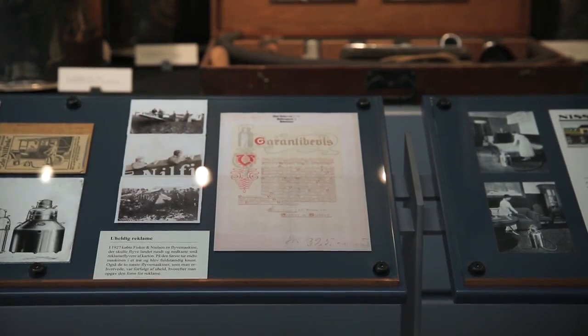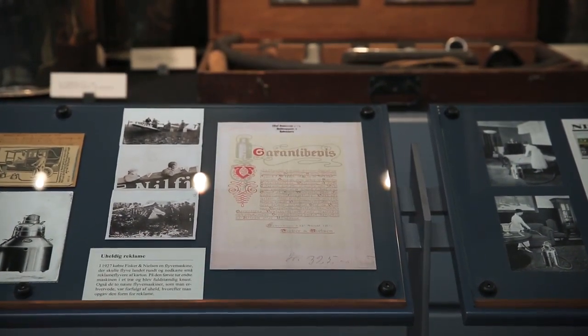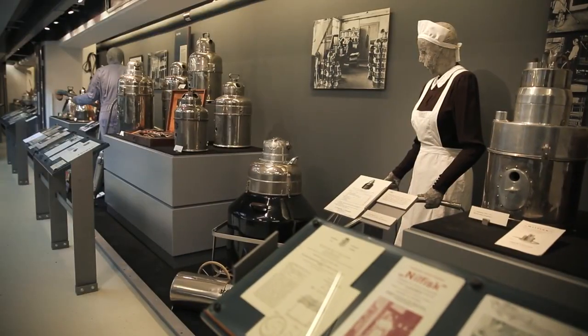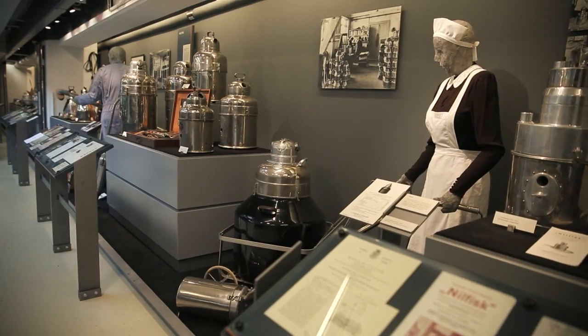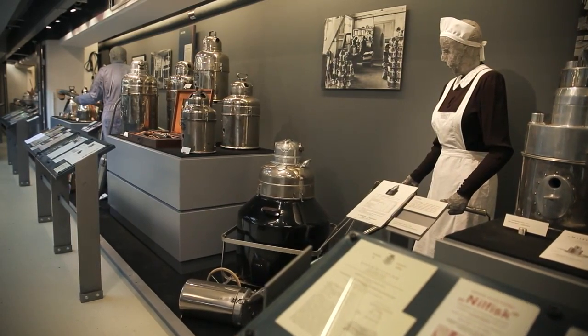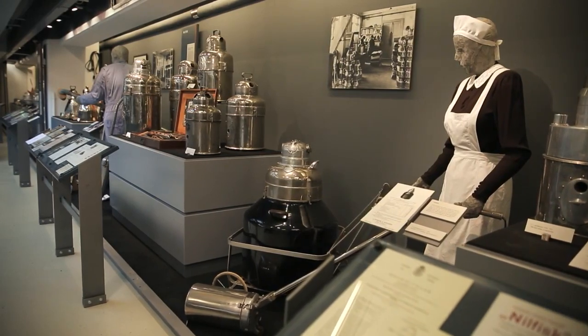At market launch, Fisker's first domestic vacuum cleaner cost 380 krona. To put this into perspective, this was the same as a housemaid earned in a year. So it was not cheap. In fact, this was to become a characteristic of the company's vacuum cleaners over the years — they were certainly never cheap.